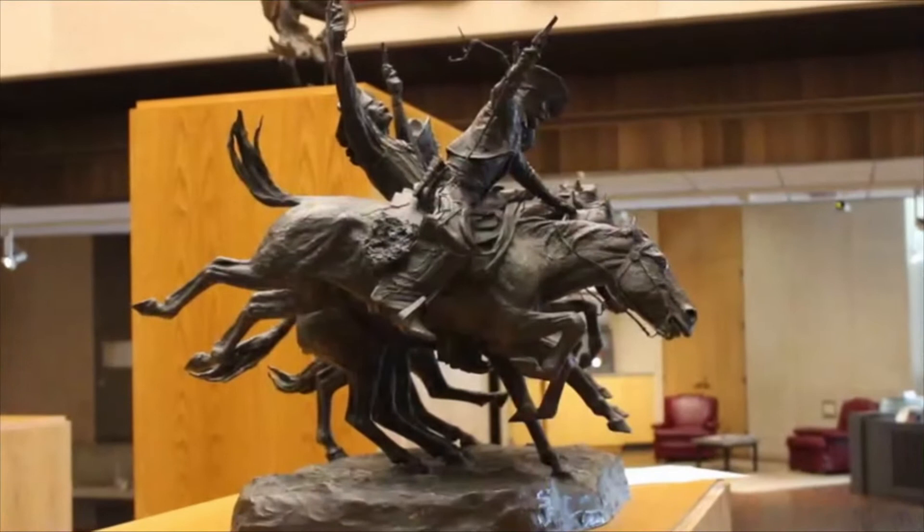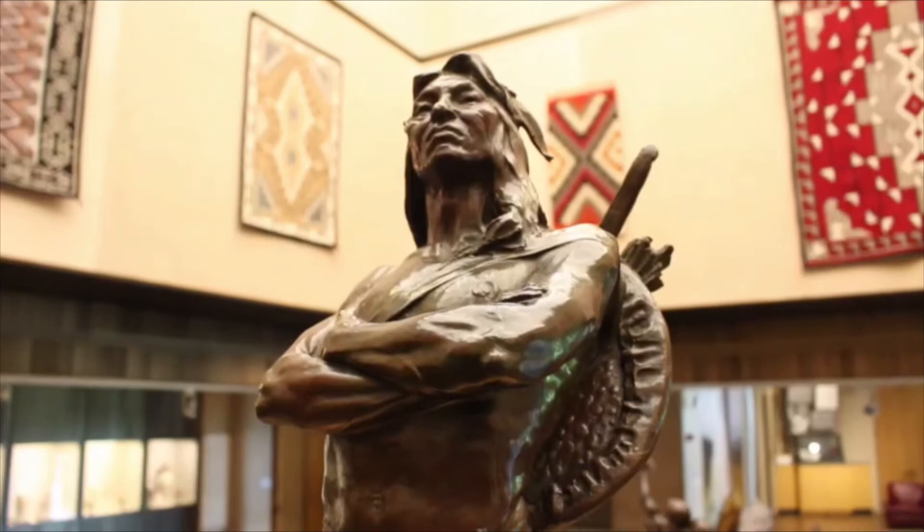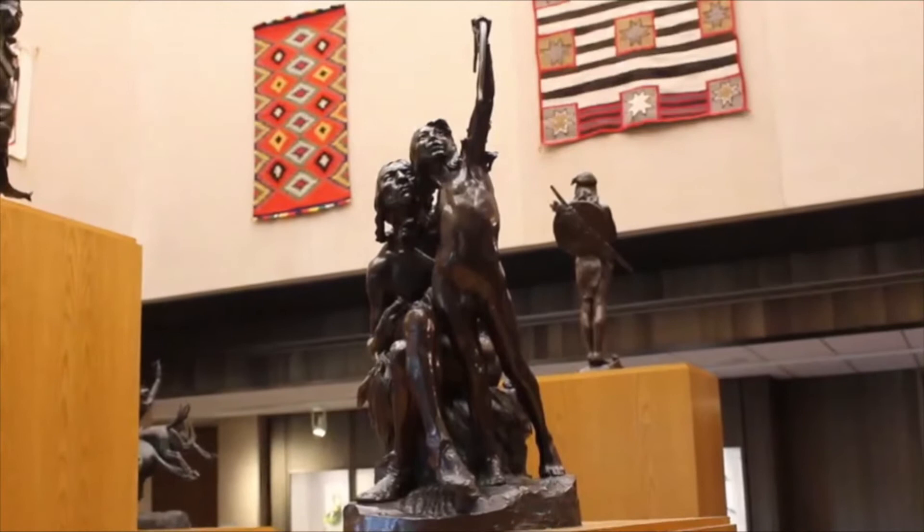Frederick Remington dramatically modeled the cowboy into an icon for America. Herman Atkins McNeil portrayed American Indian people as noble, with the chief standing in proud defiance. McNeil's figures of an elder teaching a young boy remind us of the importance of maintaining cultural traditions.